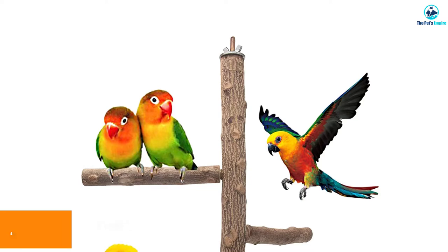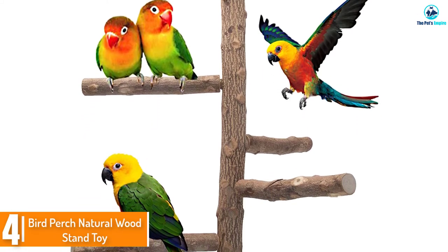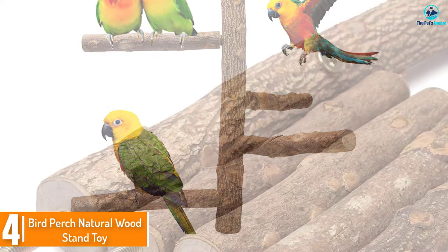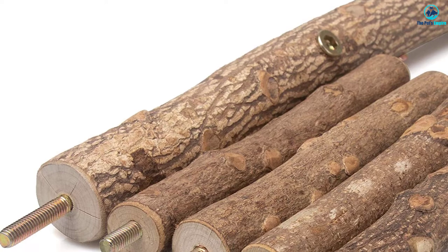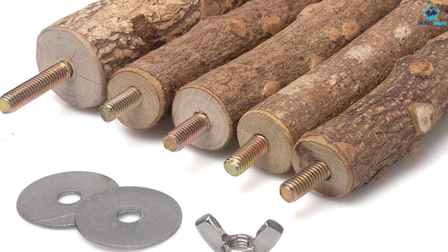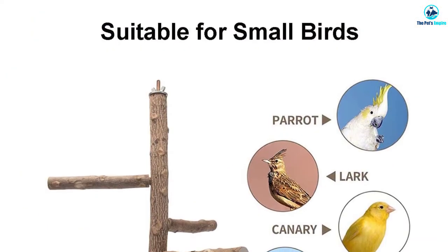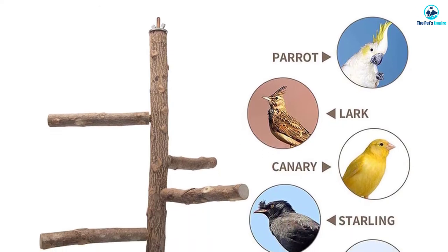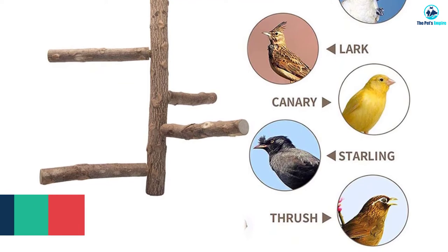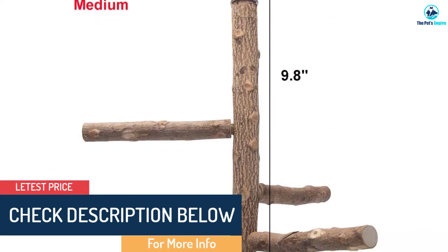Moving on at number 4, we have the Bird Perch Natural Wood Stand Toy. Ideal for climbing or playing, the Bird Perch Natural Wood Stand Toy provides your bird with the perfect perch. It's created from non-toxic natural wood that's rough enough to be sturdy and enticing enough to help your parrot to exercise and maintain healthy feet, without hurting. The tree is available in a good few sizes to match most common parrot cages and it offers a pretty spacious area for up to 4 birds to perch, imitating their natural environment spent with other parrots high in branches.